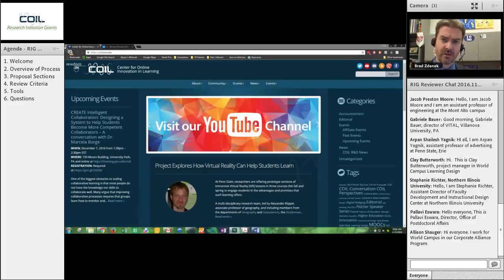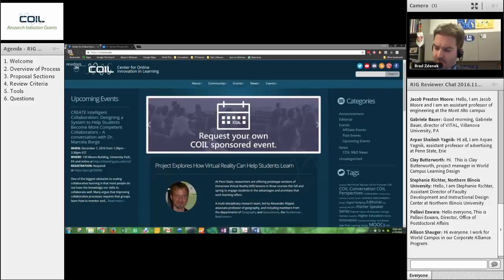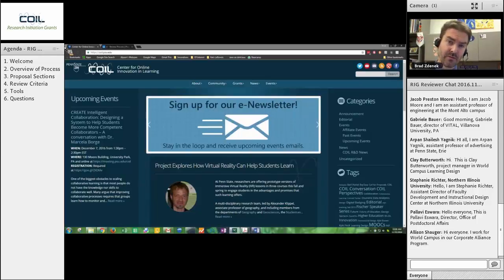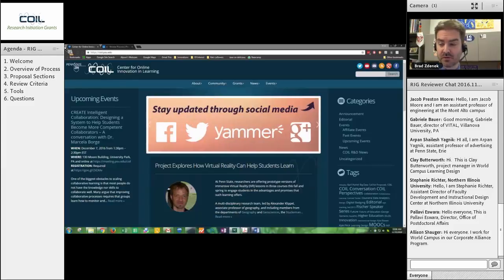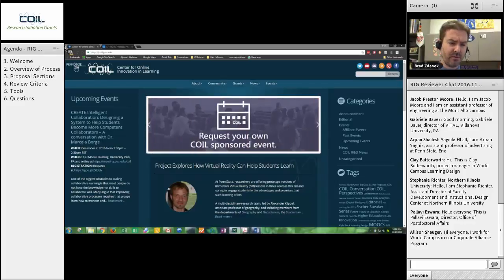I try to provide you with as many tools and resources as I can possibly throw at you to make this process easy. Each one of you — there are 74 reviewers in total — each one of you will be receiving an assignment of four different proposals to read. You'll get that in an email from me this evening. Those four proposals you will have until November 30th to read. We'll walk through the length of those and the sections in a second, but they're not very long.